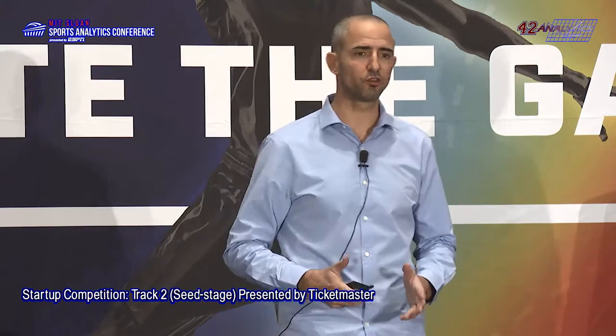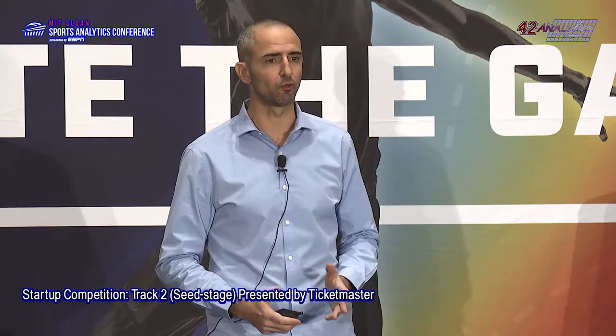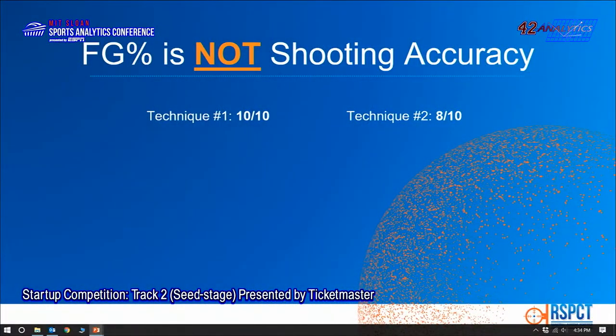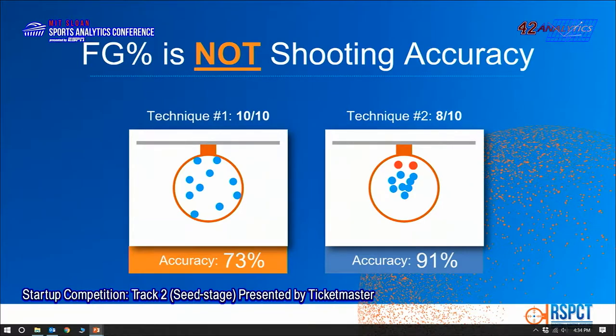In this example, a player's coach offered a tweak to his technique. The player tested it and shot 10 for 10 in his old technique and 8 for 10 in the technique with the tweak. Which one should be used? The 10 for 10, right? But what we see is that clearly the player should take the next shot with technique number 2, even though its field goal percentage was lower, because it's more accurate. It will give better results in the long run.